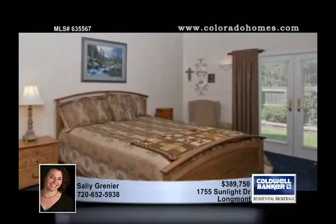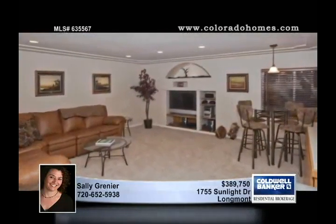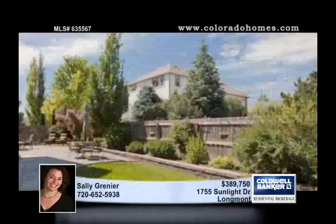The main floor master has a 5-piece bath, a walk-in closet, sitting area, plus French doors to the patio.